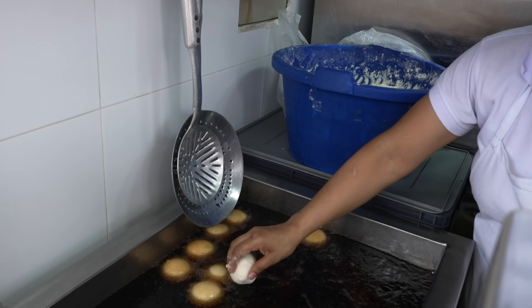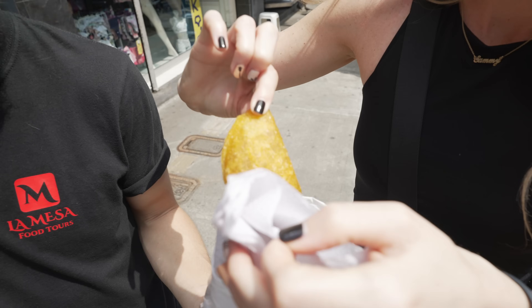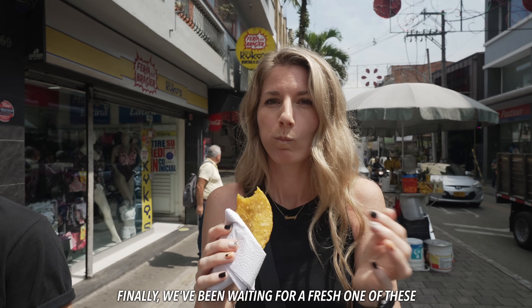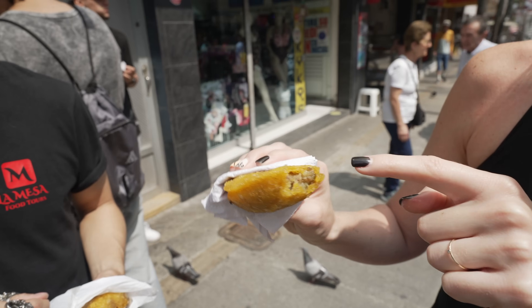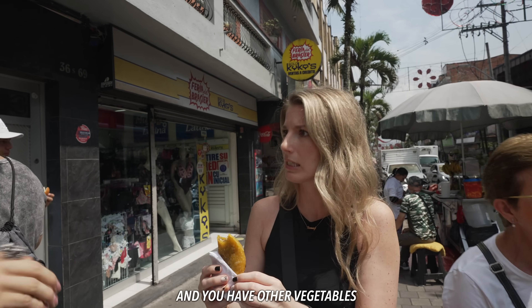This is our first stop and we're going to be trying an empanada — it already looks so good. Is this the carne empanada? Yes, traditional carne empanada. Finally, we've been waiting for some fresh cuisine. This is the best one we've had — the ones we had before were too thick. This is like a thin, crunchy corn shell, and then there's meat. What is it mixed with? You have potatoes, ground beef, and all the vegetables.